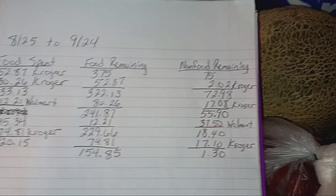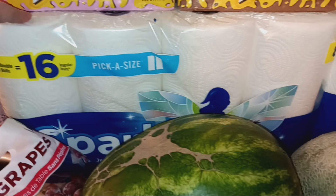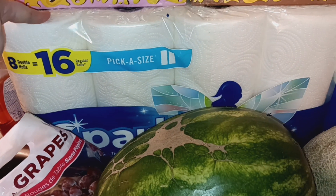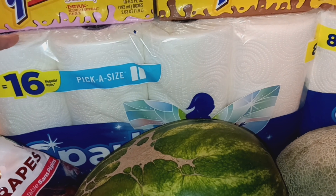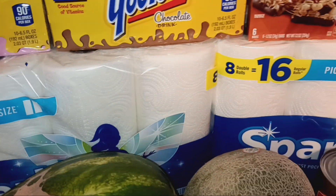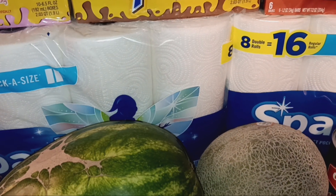So let me go ahead and show you what I got. The only non-food items I got were two packs of Sparkle paper towels. They were $7.99 a piece, so I got two of those just to stock us back up on paper towels.